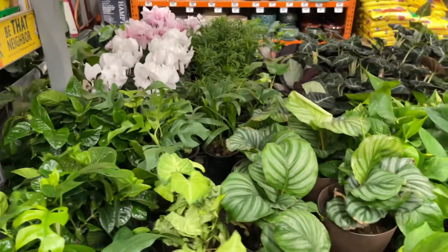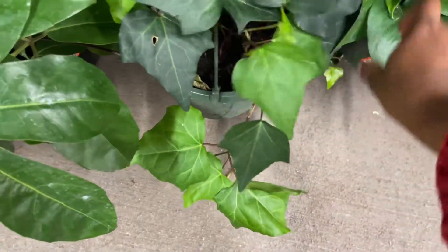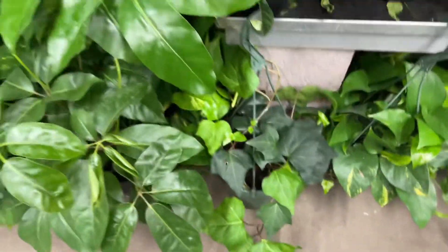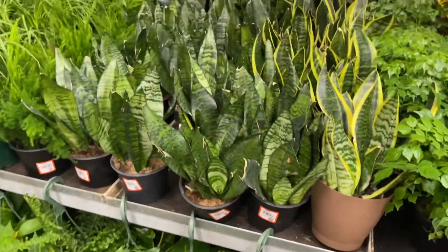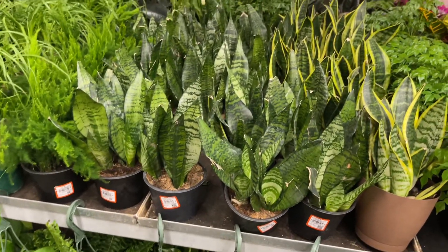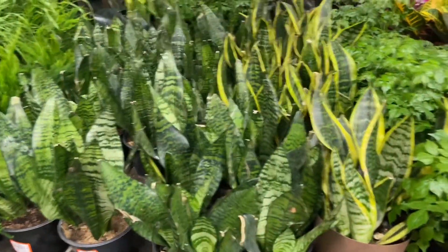Why are you touching stuff, Destiny — somebody's gonna fire me up in the comments for that. Look at that ivy — ivy is one of my favorite plants, probably my favorite plant. I just can't keep it alive, but when they're sturdy like that they're easier. Second favorite is sansevieria because they're easy to take care of, but I like ivy because it's beautiful.